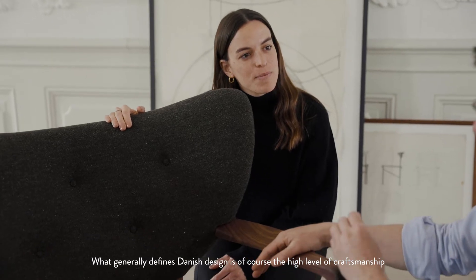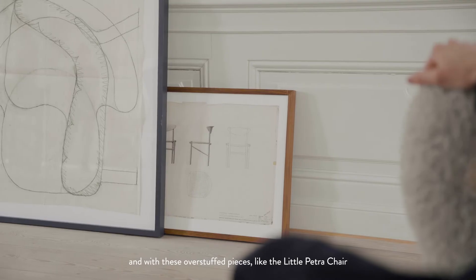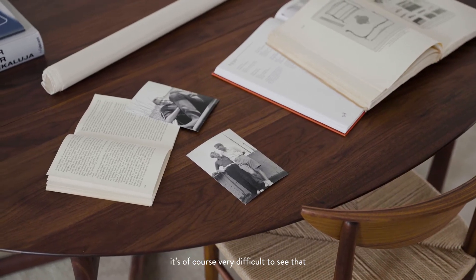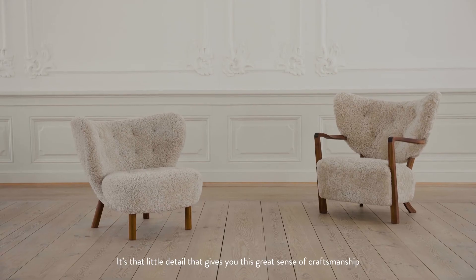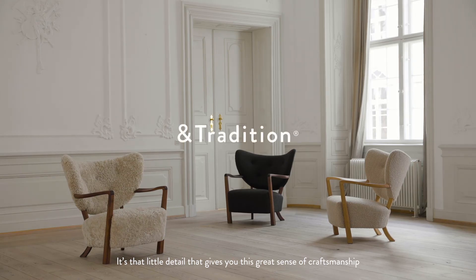What generally defines Danish design is, of course, the high level of craftsmanship. And with these overstuffed pieces, like the little picture chair, it's of course very difficult to see that. But exactly the back legs become sort of like the red dot in a white room — it's that little detail that gives you this great sense of craftsmanship.